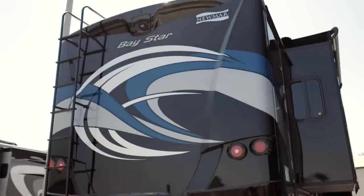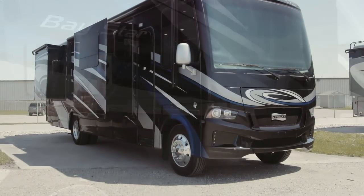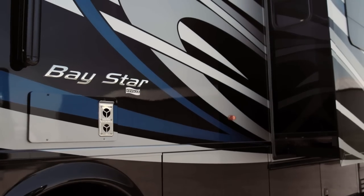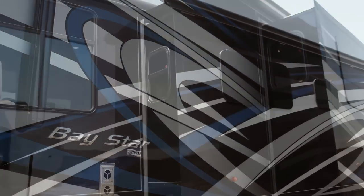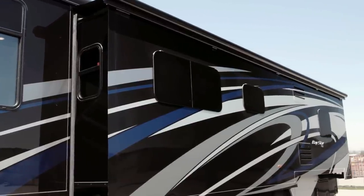For 2019, Baystar is available with 10 versatile floor plans ranging from 30 to 36 feet. This particular floor plan 3408 measures 34 feet in length and includes three power slide outs, including a full wall slide.